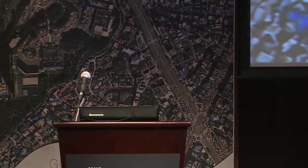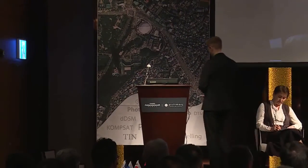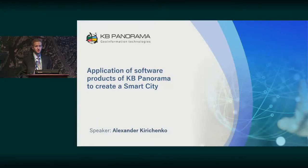The next presentation is from Panorama representative, Mr. Kirichenko. They are the ones who provide mapping for city development. I am Alexander Kirichenko. It gives me great pleasure to speak before you today. I represent the Russian company Panorama.